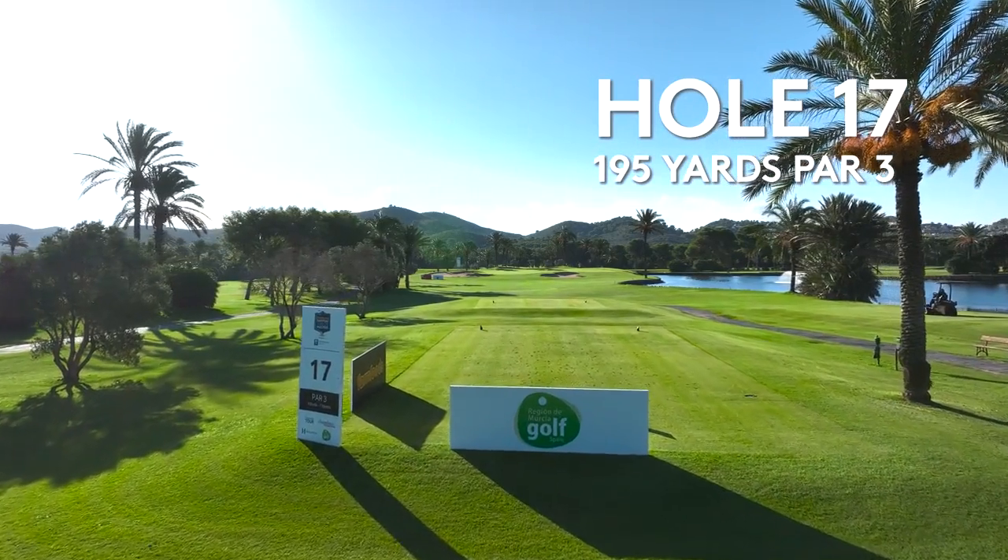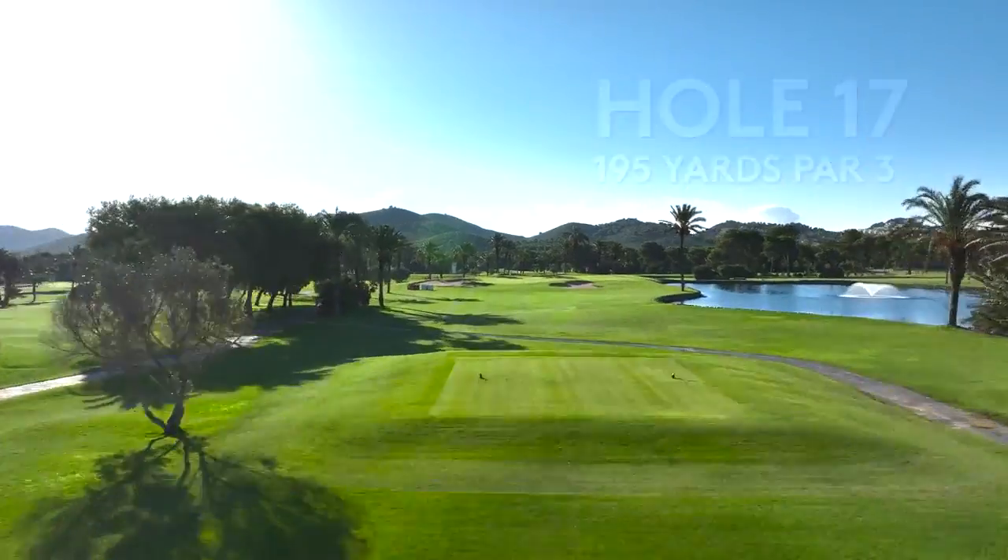17 is a very nice par 3 towards the end of the round. It's a medium to long iron.